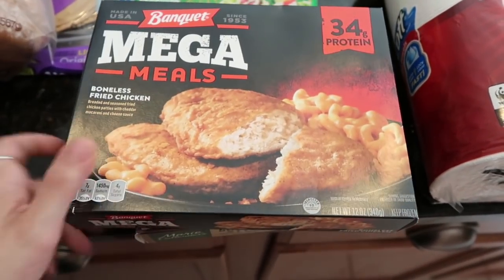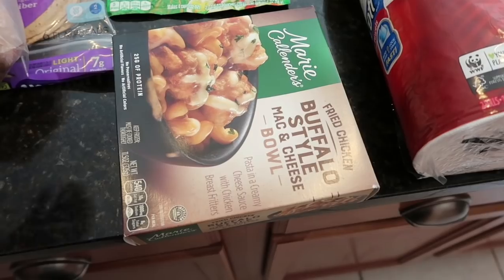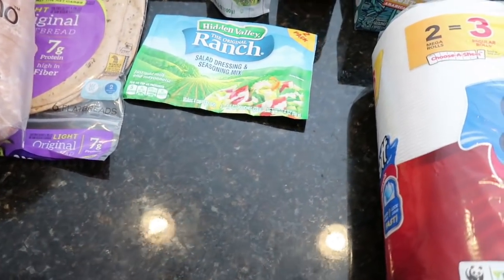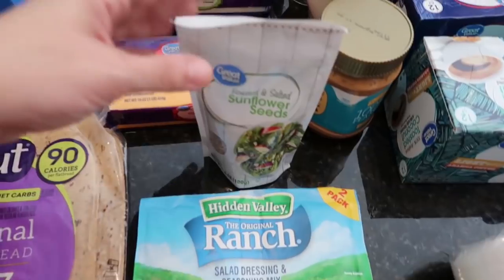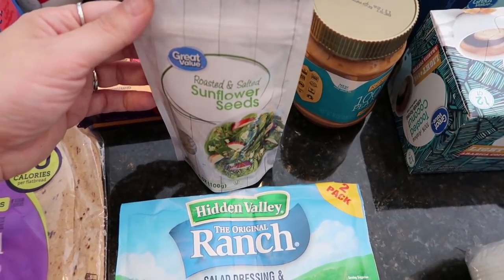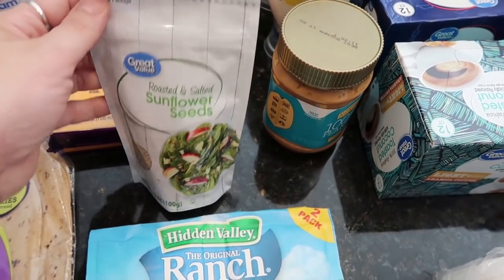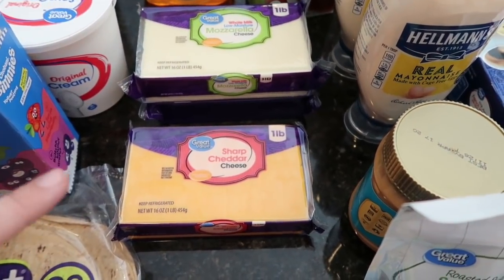Jake loves chicken and pasta — that's pretty much the way to his heart. I also got the Banquet mega meal boneless fried chicken with mac and cheese and a Marie Callender's buffalo-style mac and cheese bowl. That should give Jacob tons of options plus chips for nachos. I got a ranch packet to make homemade ranch. Somehow a bonus thing of roasted and salted sunflower seeds ended up in my bag — I didn't order it and it wasn't a substitute. That works out because I'm almost done with my crunchy salad toppings.